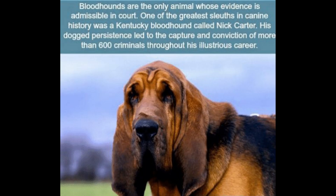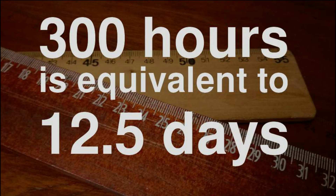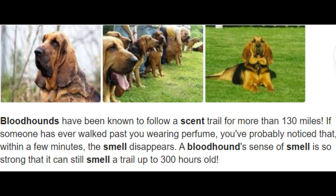Lastly, this may shock you. According to the BBC, a bloodhound's sense of smell is so accurate that it can be admitted as evidence in a court of law. Bloodhounds can also follow tracks that are over 300 hours old and can stay on a trail for 130 miles.